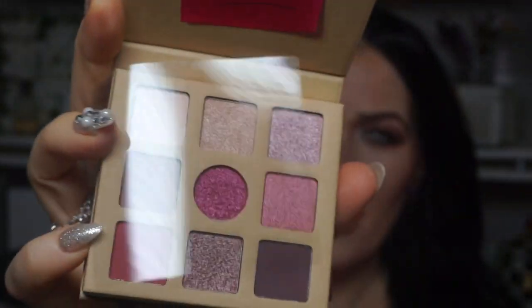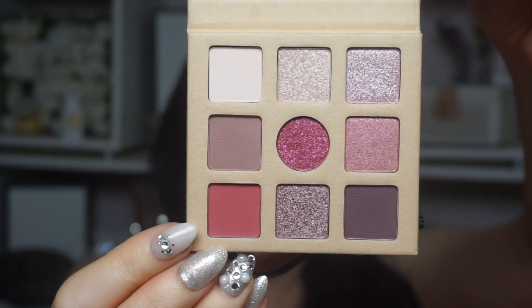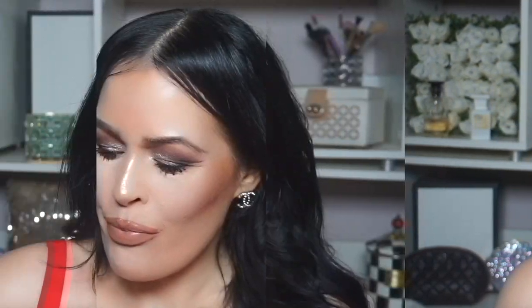Oh, look at this guys — I got another Essence palette. This is the Daily Dose of Love eyeshadow palette. Look how cute — this is what it looks like, and here are the colors inside. I'm not sure, but I thought this was $1.99. It says up here: Self Love Club. These look really nice. Looking at this now, I like the shades in this one — they have some really beautiful light shimmers in here. For $1.99, I would give it a shot.